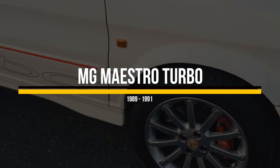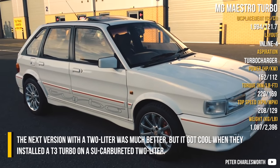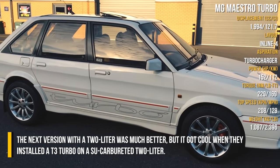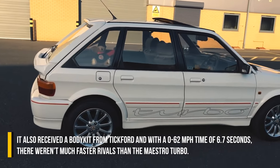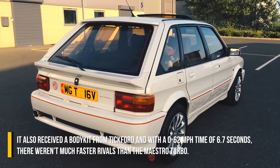MG Maestro Turbo. The first Maestro 1600 was rushed and therefore unreliable. The next version with a 2.0-litre was much better, but it got really cool when they installed a T3 Turbo on a SU carburettor 2.0-litre. It also received a body kit from Tickford, and with a 0-62mph time of 6.7 seconds, there weren't many faster rivals than the Maestro Turbo.